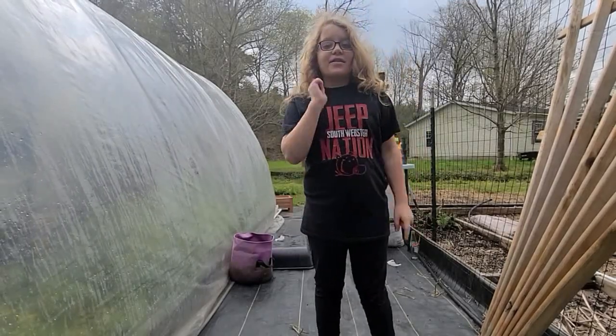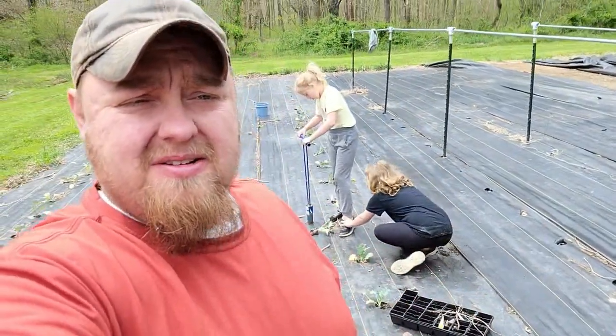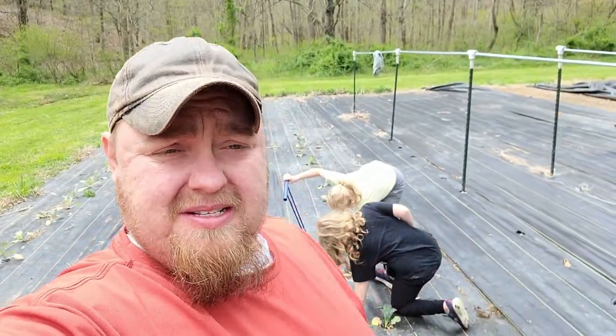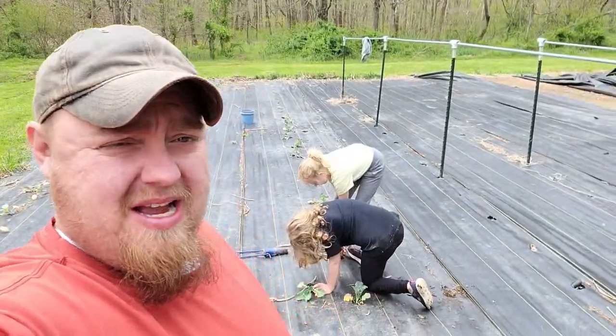Hey guys, we got a lot of stuff to do today, let's get started. We got a ton to do — the weather hasn't been cooperating, it's been really cold at night and rainy and gross. We haven't got a whole lot done. Our first market is in less than a week, and it's a good thing we got these two little helpers out here.